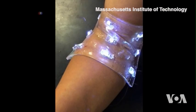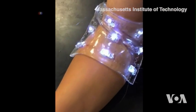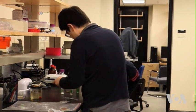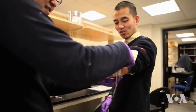Embedded LED lights could alert patients and doctors to changes at particular spots. Researchers say the new polymer will be suitable for application both on the skin and inside the body. George Putic, VOA News, Washington.